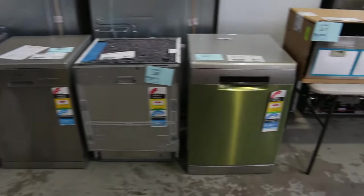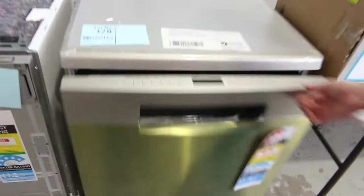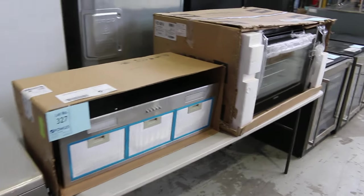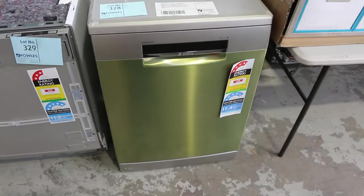We've got lots of dishwashers. Lot 328 is a beautiful stainless steel dishwasher from Bosch with 12 months factory warranty. If I needed a dishwasher this week, that would be the one I'd be having a crack at — made in Germany, extra dry function, Silence Plus, Series 6. That is a ripping dishwasher.